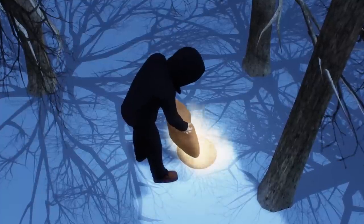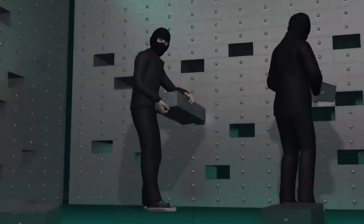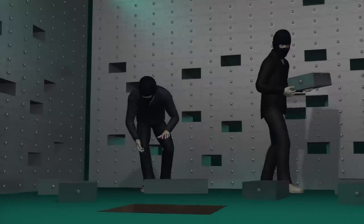Dirt from the tunnel excavation was apparently disposed of in another location. After entering the bank, the thieves opened more than 100 safe deposit boxes. When they were done, they set fire to the safe deposit room.